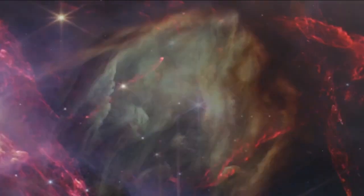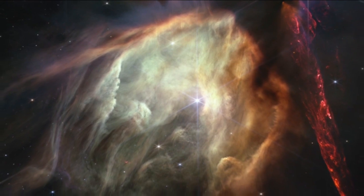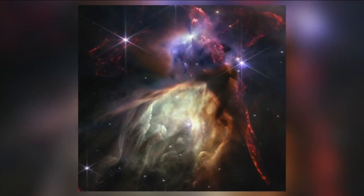Down below, the yellowish part — that's gas and dust being lit up by other newly formed stars. In effect, we're seeing what our own sun's formation would have looked like billions of years ago with this picture.